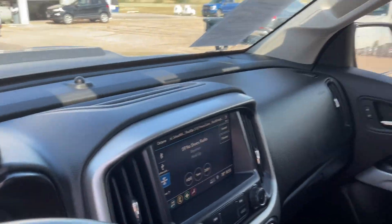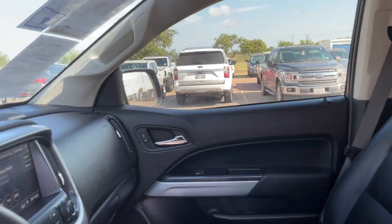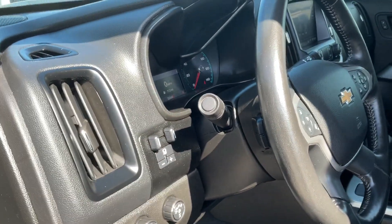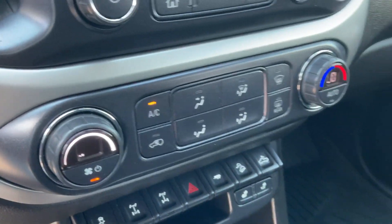Touchscreen on the inside, heated seats, heated steering wheel, Apple CarPlay and Android Auto compatible. Automatic lights — really loaded on the inside. There's all your controls. Automatic air, dual zone climate.